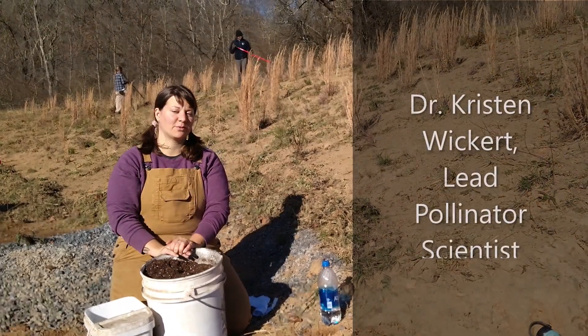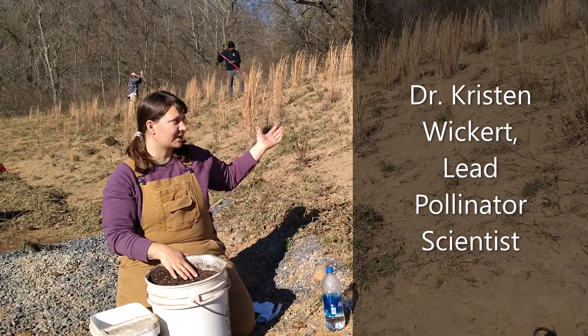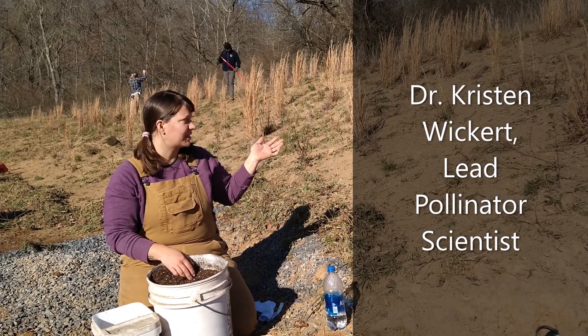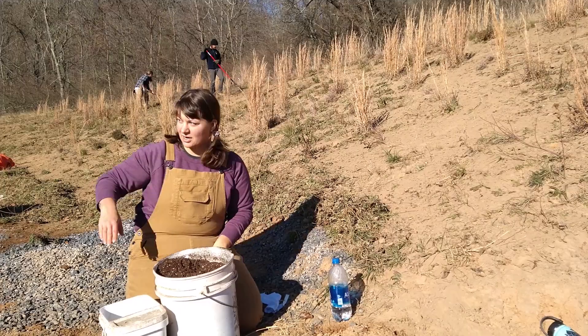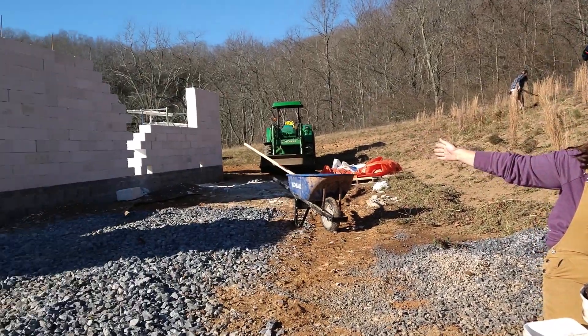Hi, I'm Kristen from Appalachian Headwaters, and today we are working to maintain our native plants along our hillside, protecting against erosion for the construction of our new building here.